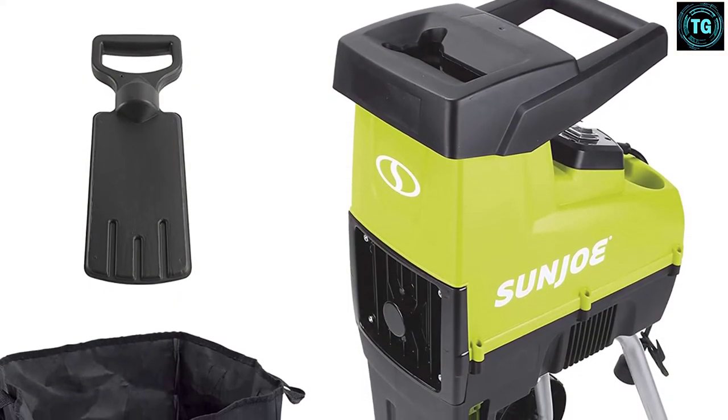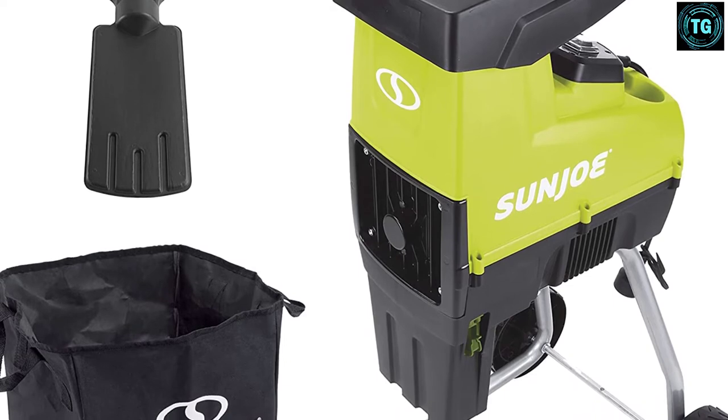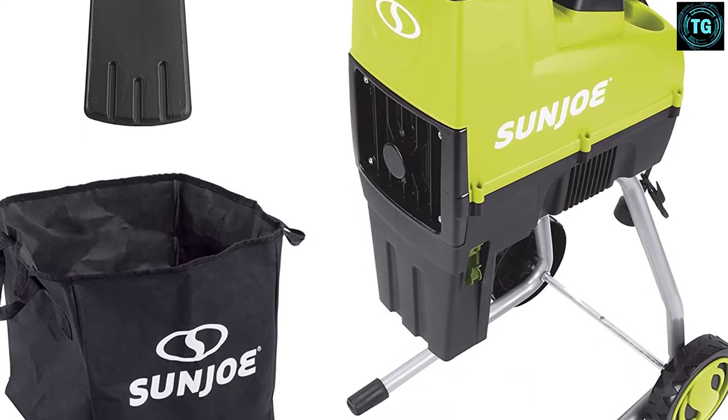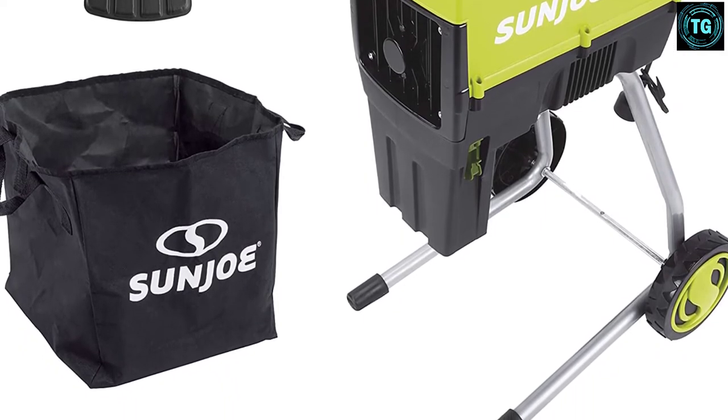This Sun Joe leaf shredder is compact, portable, and fitted with 7-inch wheels, so it's easy to transport. It's lightweight yet robust, and you should have no problem maneuvering it around your backyard. The slimline design also makes it convenient to store away when not in use. It's also very low maintenance and requires minimal cleaning — just wipe it down with a damp cloth when it picks up any dirt. Essential safety features are incorporated into the design, including a locking knob that prevents the motor from being operated when the hopper is open. The built-in safety stop automatically engages so you can clean up your yard with confidence and ease.